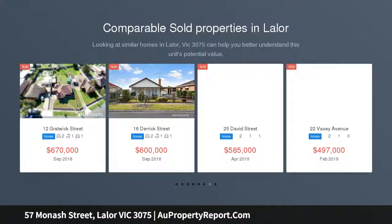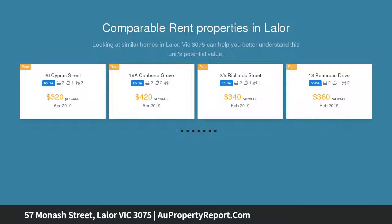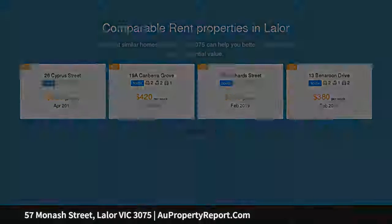This triple fronted brick home is set on a comfortable 536 square metres, and is conveniently located close to shopping centres, train station, primary schools and secondary college.